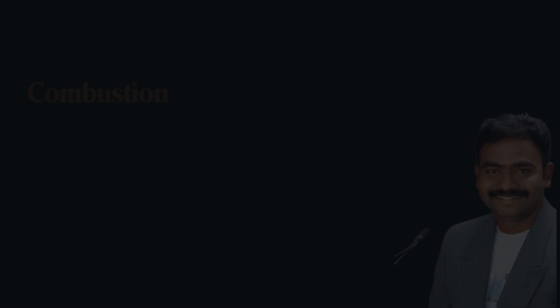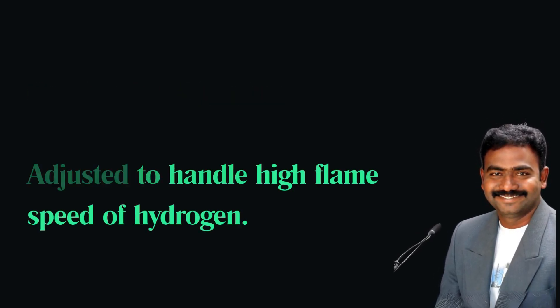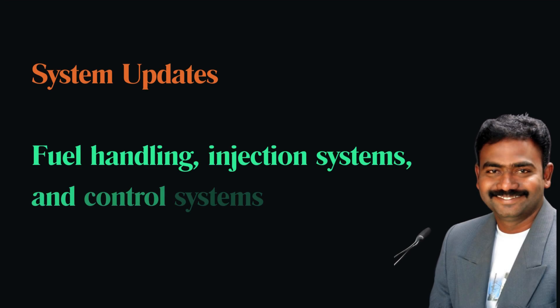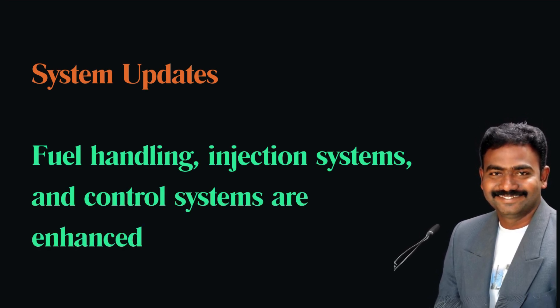Are there any specific modifications needed for a gas turbine to run on hydrogen? Yes. Modifications include adjusting the combustion chamber to handle the high flame speed of hydrogen, updating fuel handling and injection systems, and enhancing control systems to manage the different combustion characteristics of hydrogen.